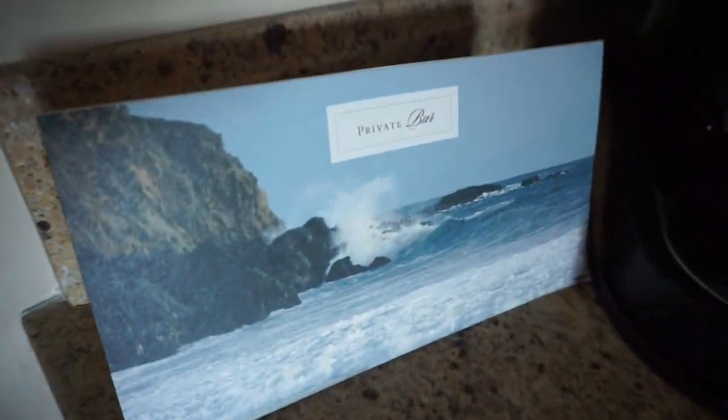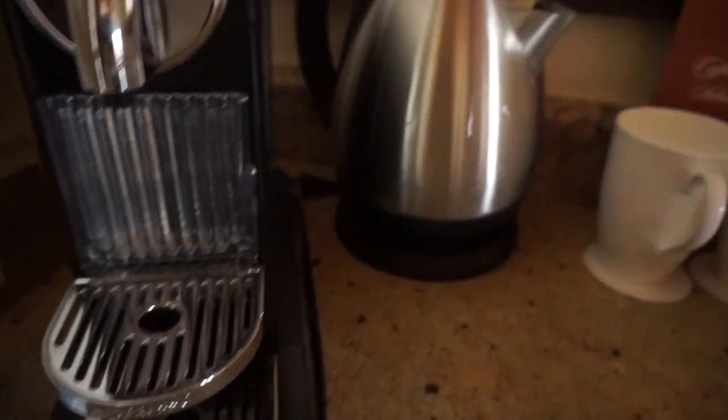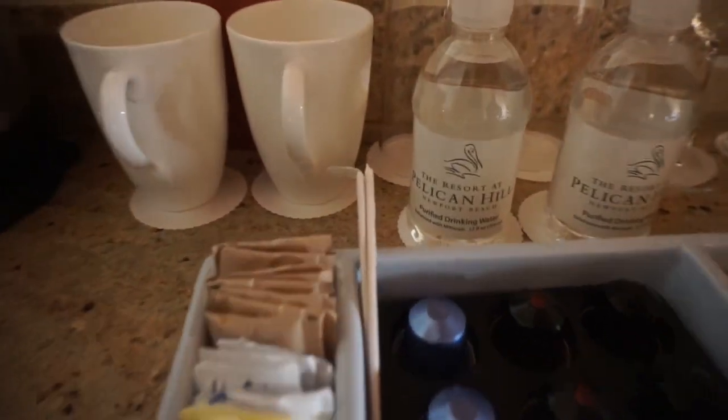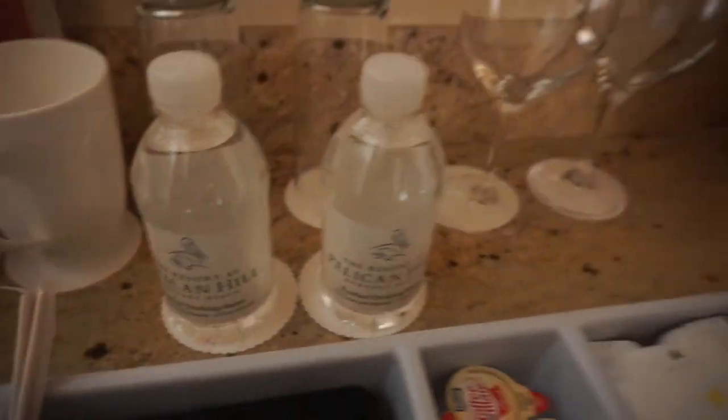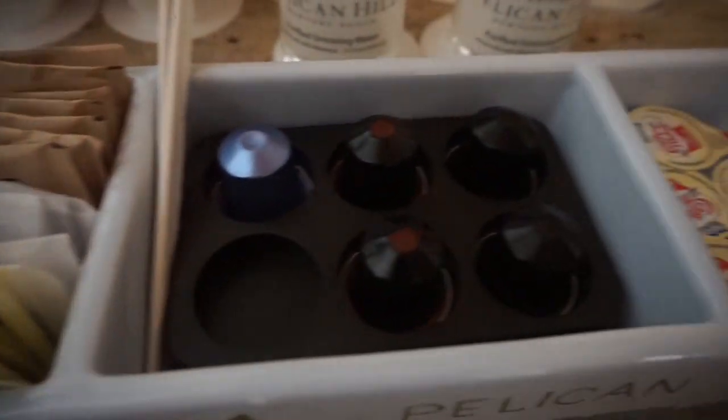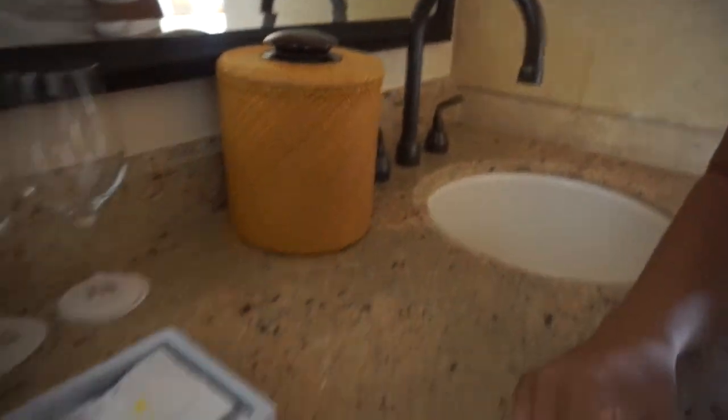Let's check out the bathroom, but first — this is the private bar. Oh, they've got like a coffee maker, cups, water glasses, Vivalto — they have everything that you need, ice bucket. I like this.